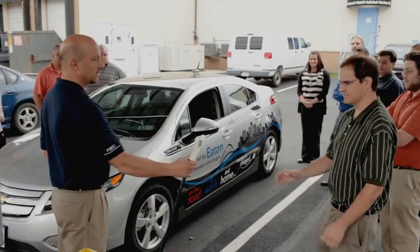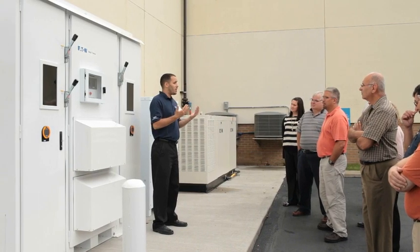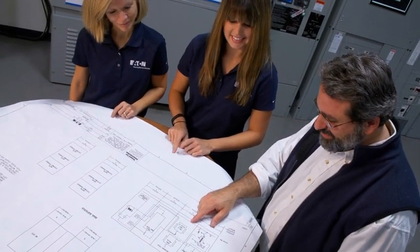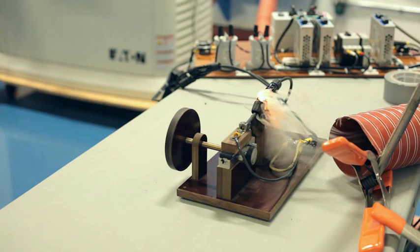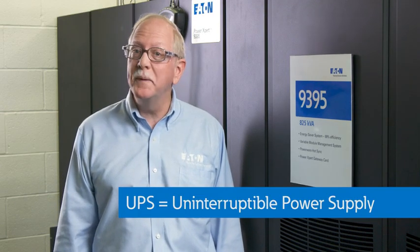The Experience Center's focus is on pulling back the curtain to give customers, designers, and our own employees the opportunity to see the impact of their projects from a broad perspective and dive into the operation of products, understanding the design, technology, and product installation practices through training, testing, and demonstrating. Our primary products here are known as Uninterruptible Power Supplies, or UPSs.